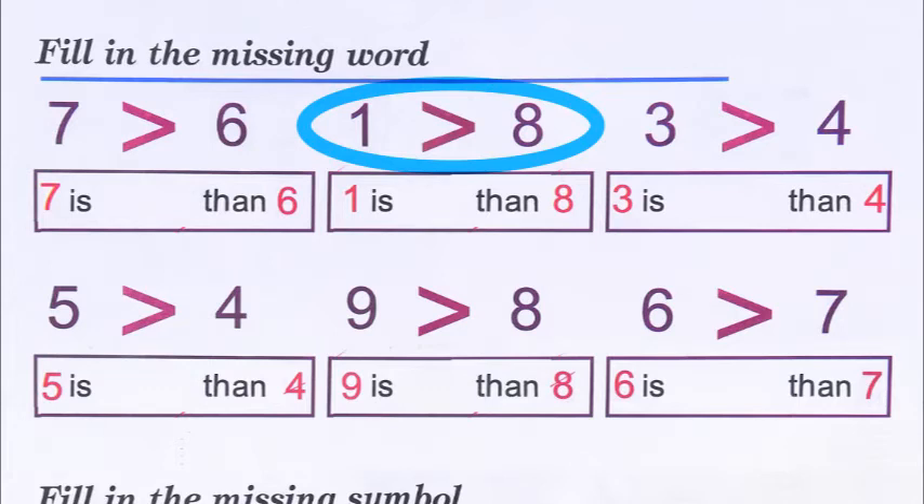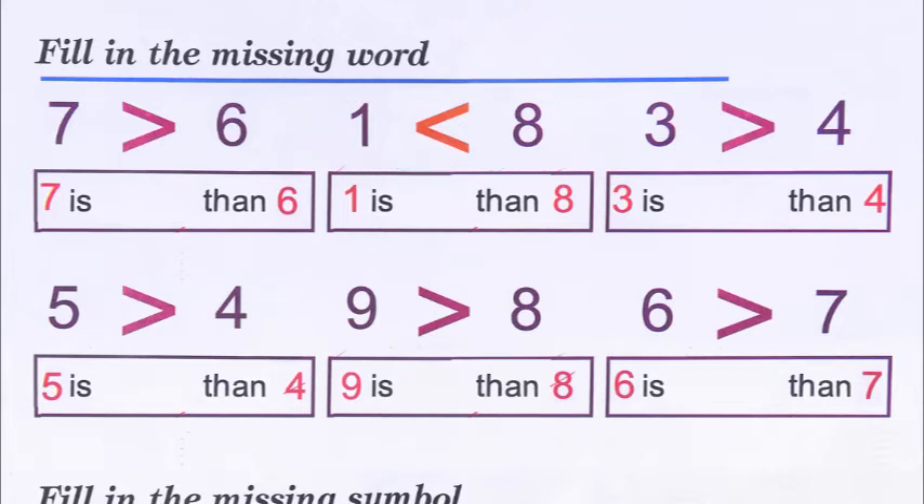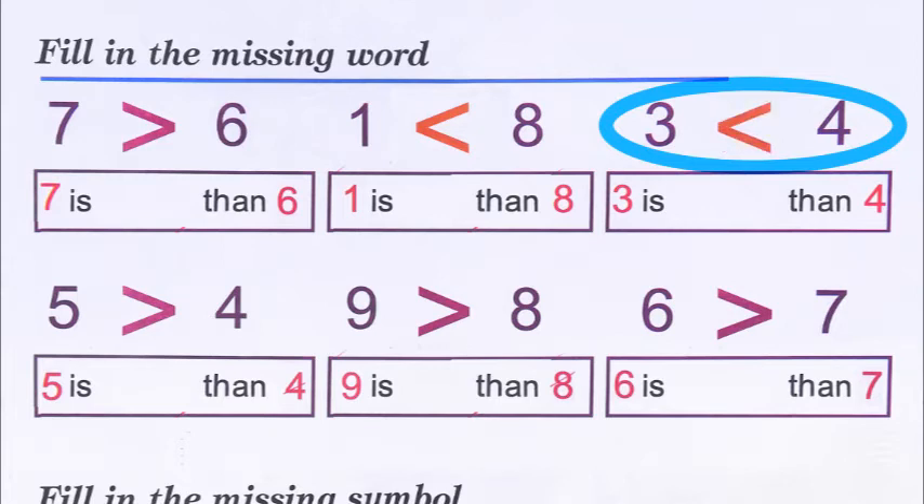In my book there is a bit of a mistake — I don't know about your book — but the crocodile's mouth is open towards the one; it should be open towards the eight. So we will write: one is less than eight. Then three and four — again there may be a mistake in your book; the crocodile's mouth is open towards the three but it should be towards the four, because four is bigger. So three is less than four — we write 'less.'